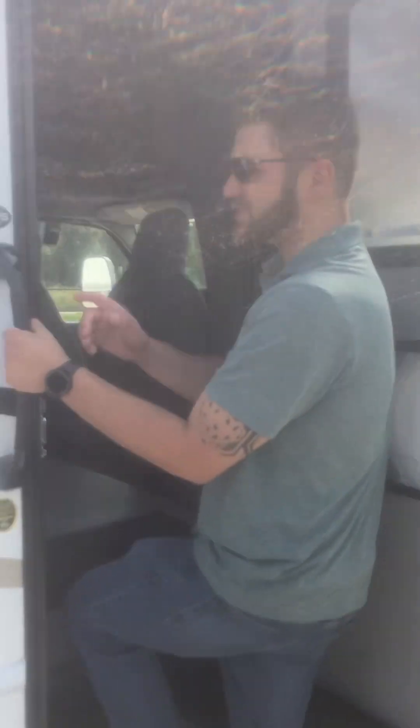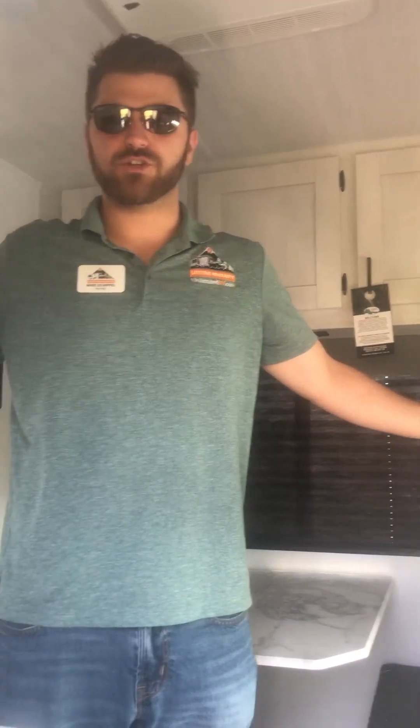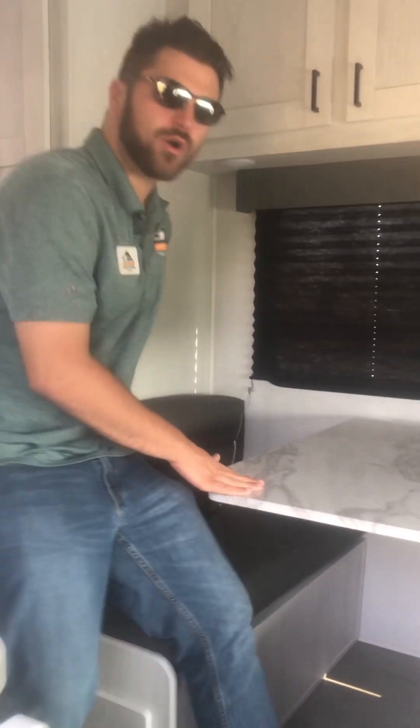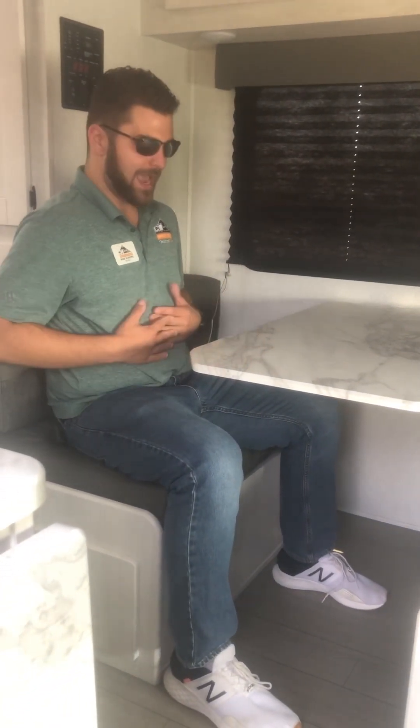Coming into the coach, this is the 2200S. All you see is luxury. East to West is known for this cool color scheme — very easy on the eyes, really comfortable when you sit in it. Another thing they're known for is a dinette that's larger than any other dinette in the industry. I'm a big guy and I have more room here than I do at Olive Garden. That's a huge deal, especially since this turns into a secondary bed that you could potentially sleep two adults on.